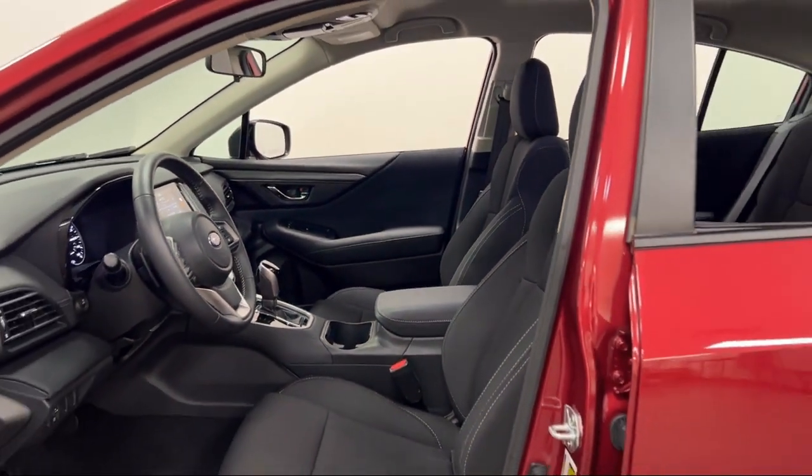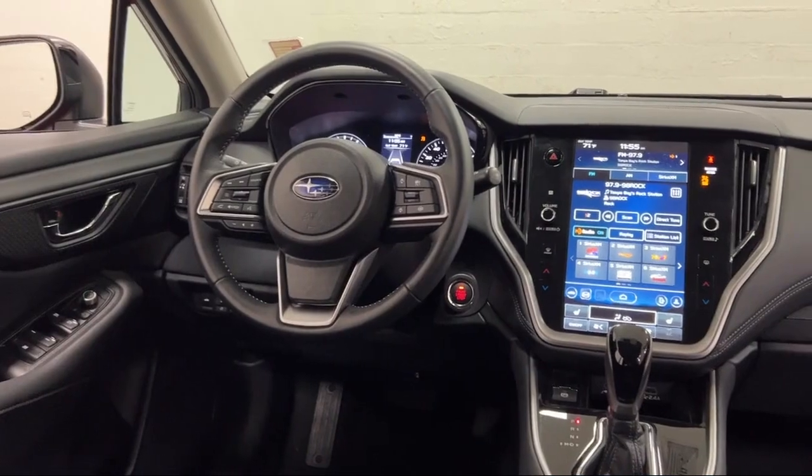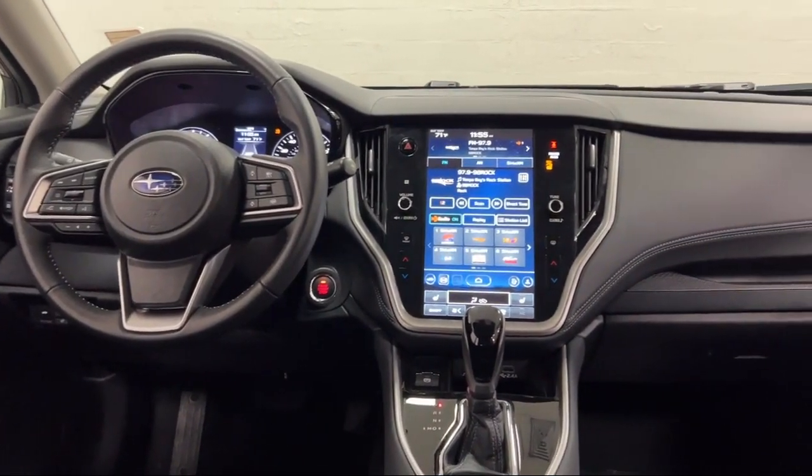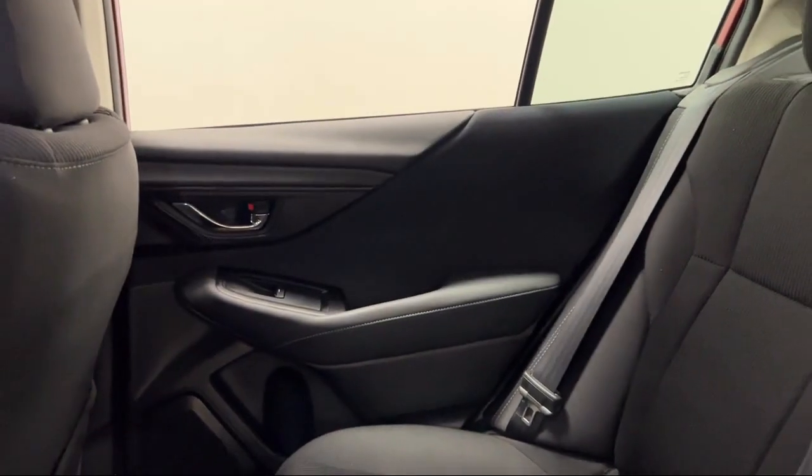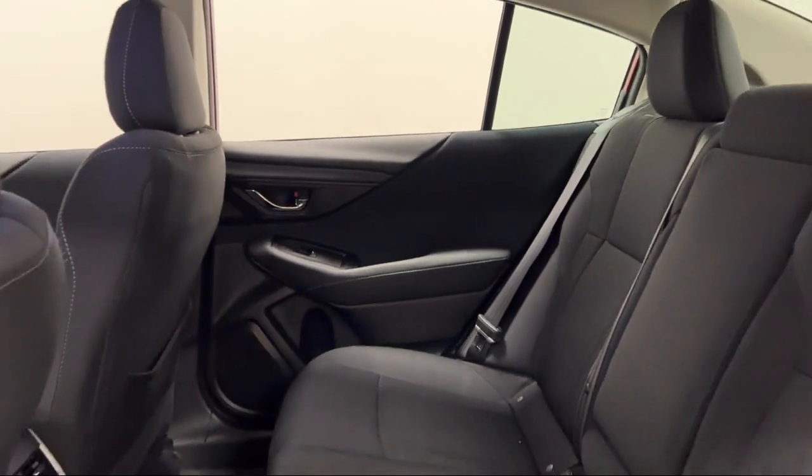Bluetooth auxiliary audio input, lane-keep assist, voice-operated electronic messaging assistance, auxiliary audio input for iPhone and iPod, and has less than 5,000 miles on the odometer.